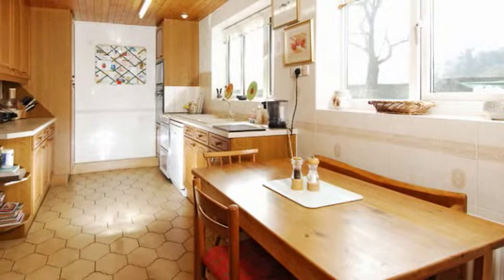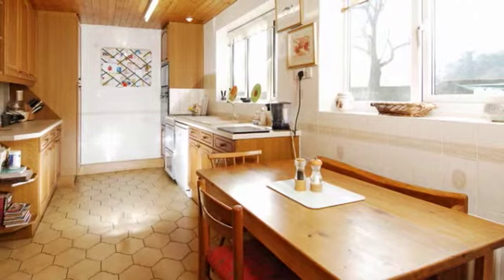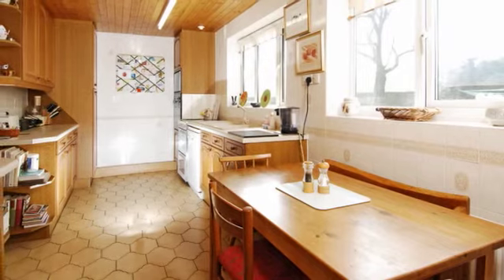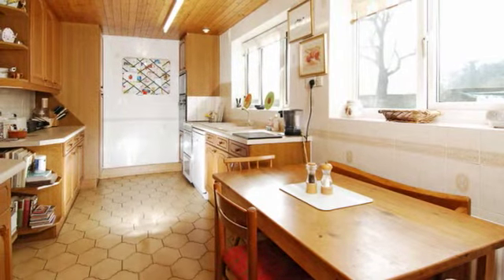The kitchen breakfast room has a generous range of base and wall units with a built-in electric oven and microwave, as well as space for a dishwasher, freestanding cooker and a fridge-freezer.